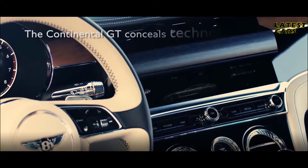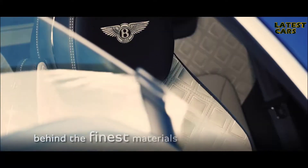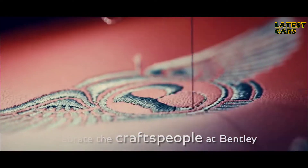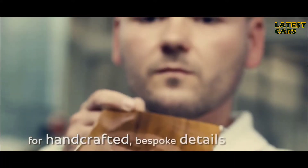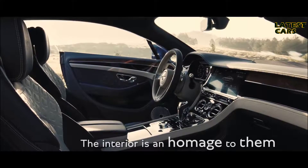The new Continental GT conceals the latest technology behind the finest materials. We celebrate the honed skills of the legendary craftspeople at Bentley, who allow us to push the boundaries of possibility for handcrafted bespoke details. The interior is an homage to them.